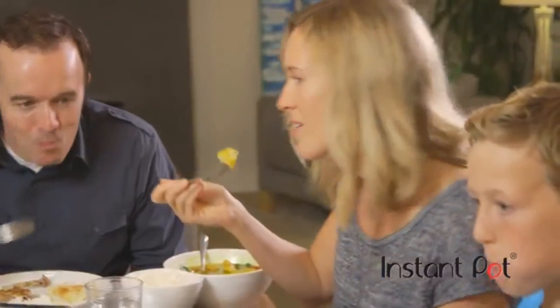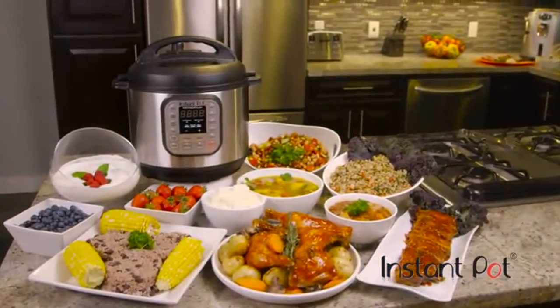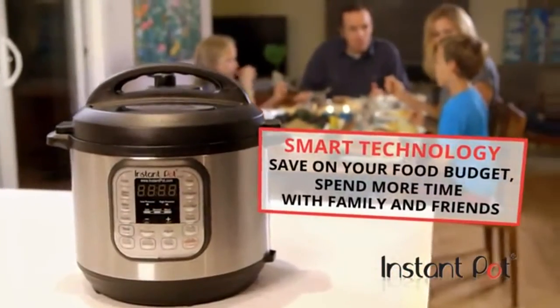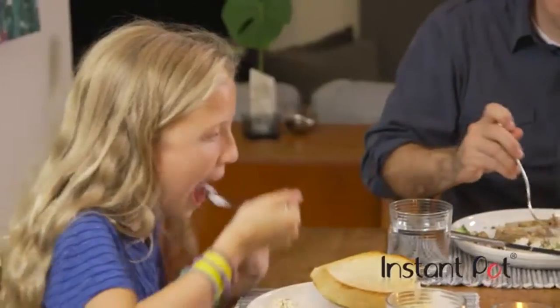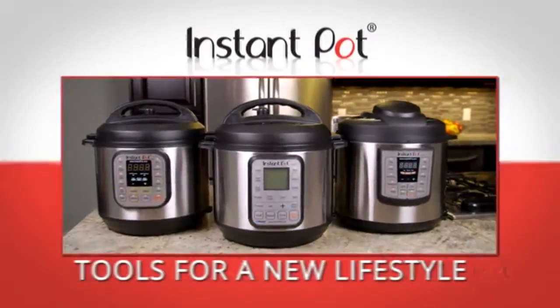Instant Pot is every bit the revolutionary product, but it's also so much more — it's a life upgrade for an entire household. You'll never forget the first moment you put Instant Pot in your kitchen. It produces delicious and affordable home cooking using smart technology, which means savings on your food budget, more time to spend with your family and friends, and living a happier, healthier lifestyle.